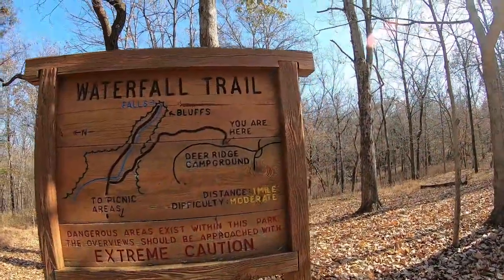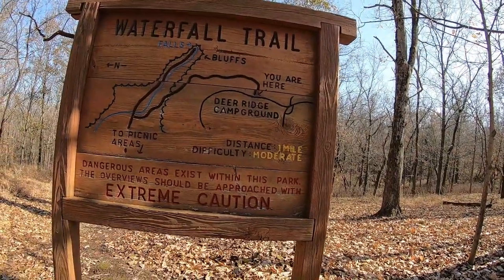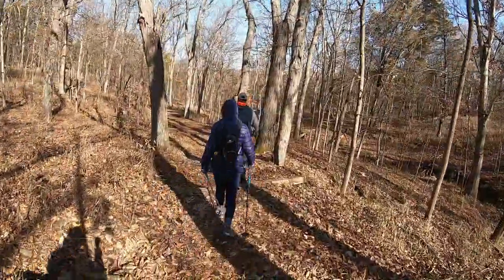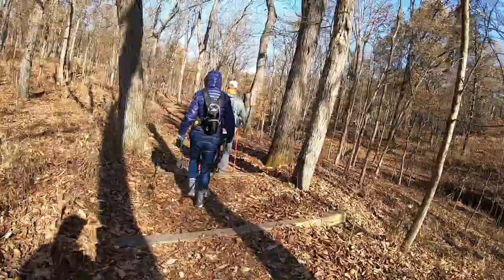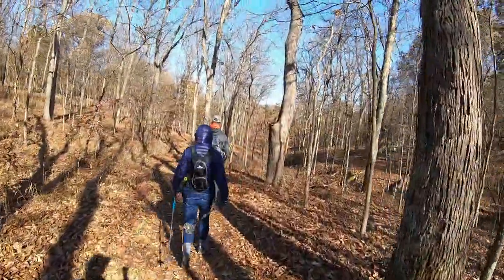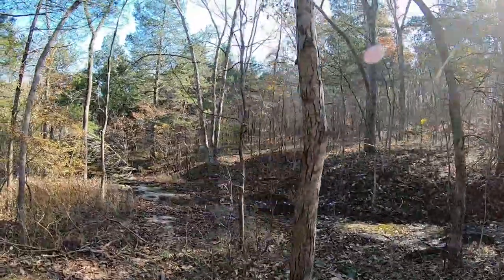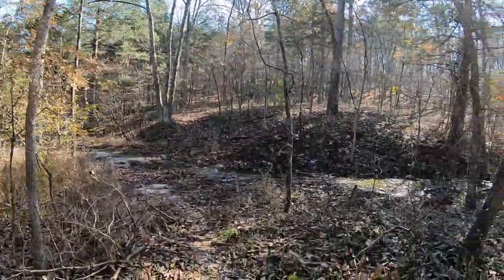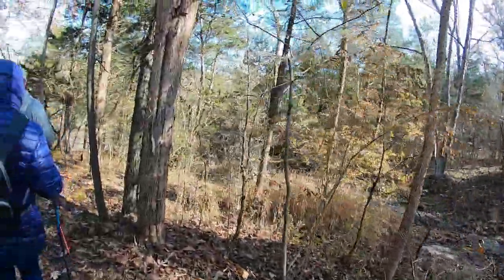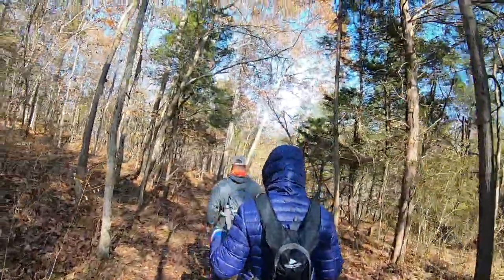Thank you for watching. Today we're going to take a look at the waterfall trail. This is just a one-mile trail, but hopefully we can at least see a trickle. Let's give this a shot. Got some nice stair-step downhill to start the trail here. Walking beside a little creek — not a lot of water in it, so I'm guessing we're not going to get a very big waterfall, if any at all, but we're going to go down and see what we get.